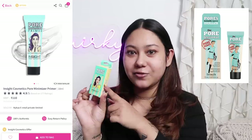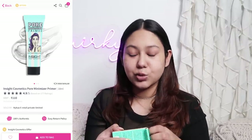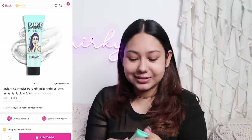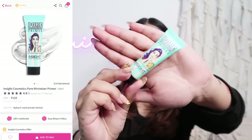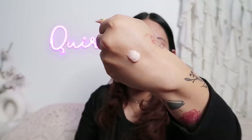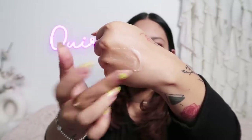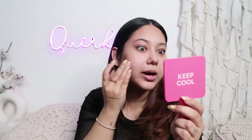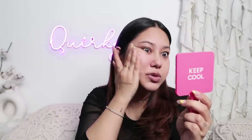For primer, I have an interesting product. This looks like the Benefit pore minimizer primer, but it is actually from Insight Cosmetics and it is for 110 rupees. Primers can be very expensive — 600, 700, 800 or even 2000 to 4000 rupees. But this is for 110 rupees, which I really like. The texture is a gel and silicone mix. I am just going to dot it and blend it in my problematic areas. This is doing a fab job — the feel is so silky smooth when I blend it on my skin.